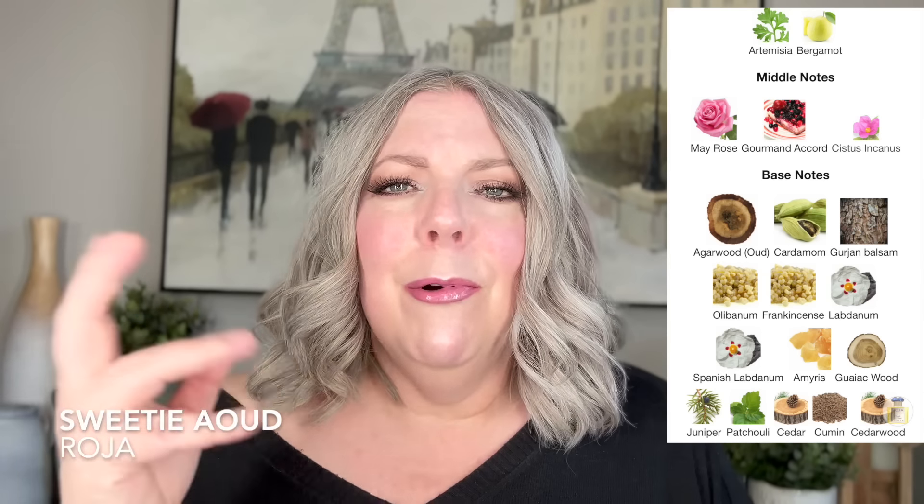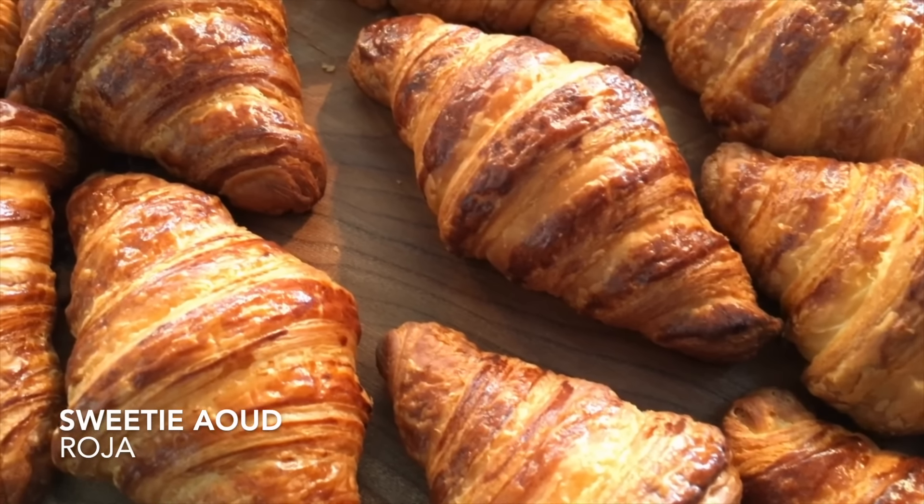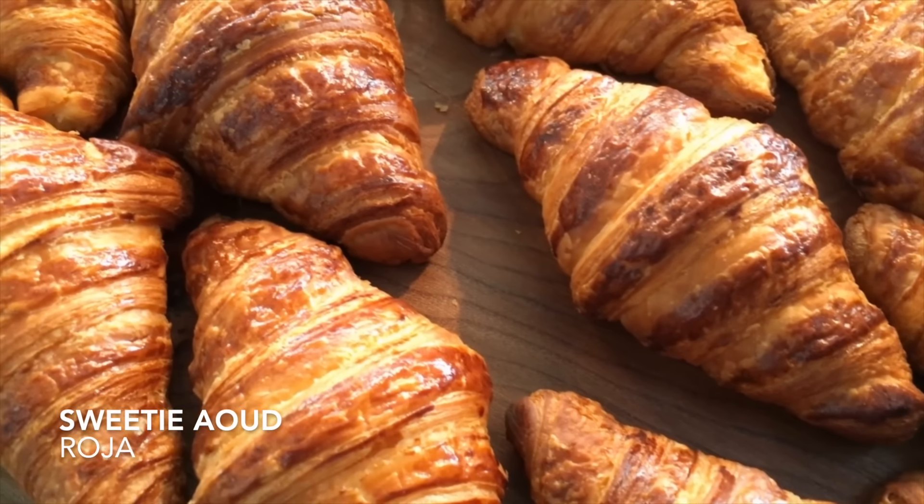The first one is not in my collection and it's called Sweetie Oud by Roja. The name sounds scary, and the notes in the fragrance look crazy, but what I get is a bread slash croissant type vibe. It's got a slight sweetness, but really it just smells like a croissant to me. It doesn't smell oud-y — maybe in the deep dry down there's a little bit of an oud-y feel, but it's barely there. It mainly smells like a fresh croissant, and I personally love that smell.